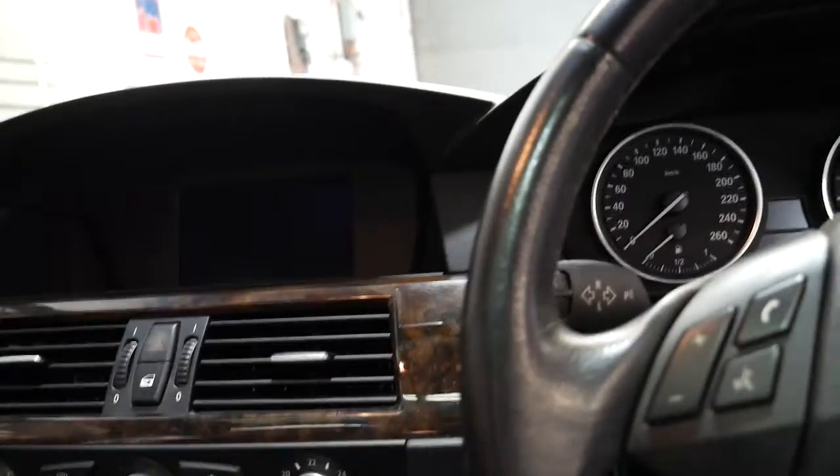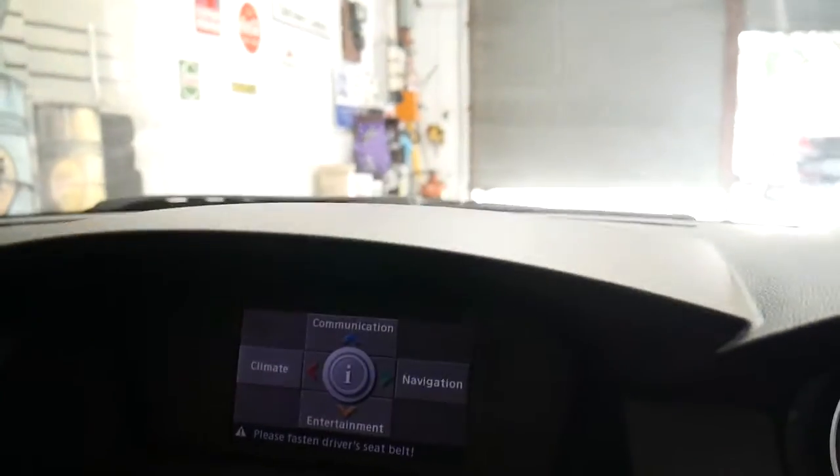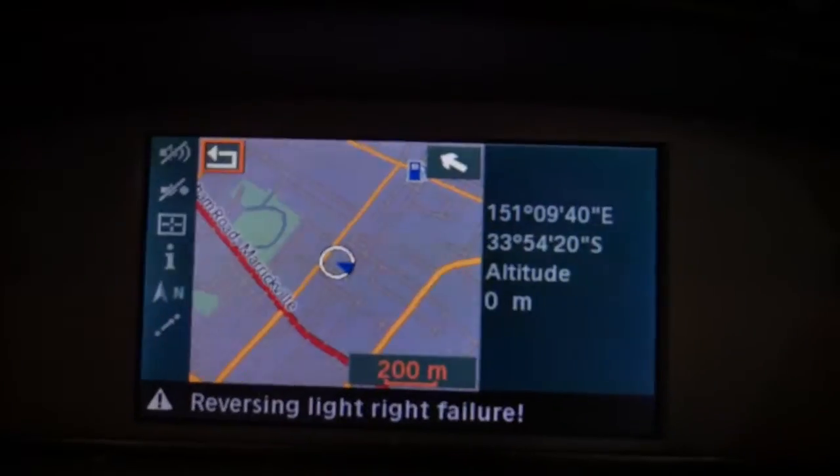BMW have two different types of navigation. You've got pro navigation which is basically a full colour screen, then you've got basic navigation which is basically an arrow which tells you which way to go. So if you go to navigation, see how you've got your colour map there? That's how you can basically tell.